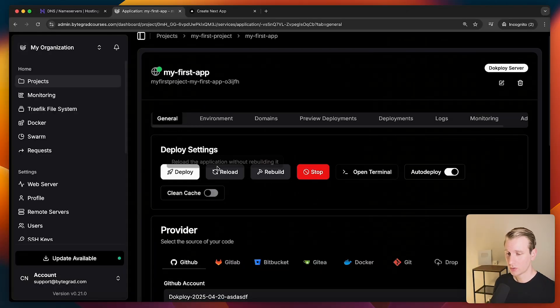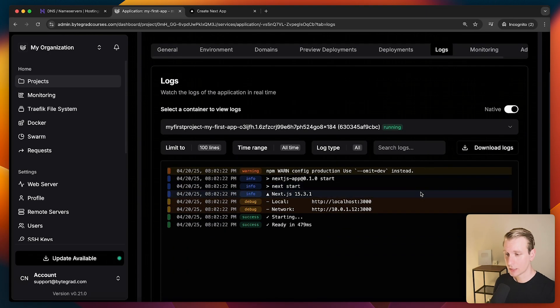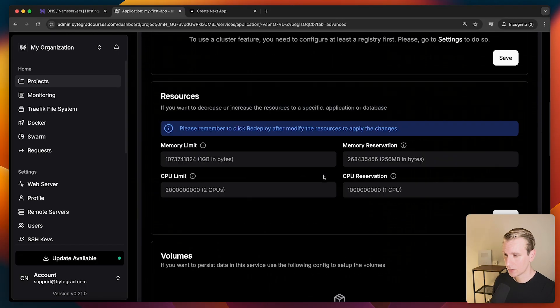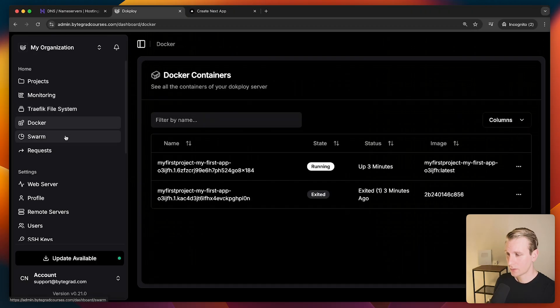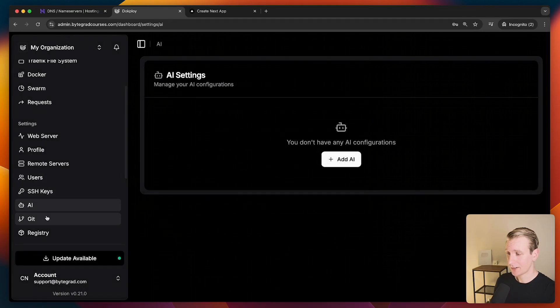We have many more options here. We can enable auto-deploy so that if you push a change to GitHub it automatically redeploys. Or you can do it manually by clicking the button. You can reload the app without fetching the latest code, or build the application, or stop it. There are logs for when the app is running, so you can monitor incoming requests. There's also an advanced tab where you can configure pretty much anything, plus a dashboard-level view showing traffic, Docker, web server, remote servers, users, and an AI tab.